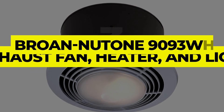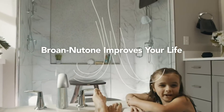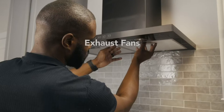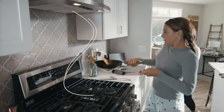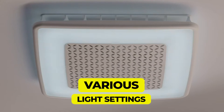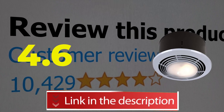Number 3: Brone Newtone 9093WH Exhaust Fan, Heater, and Light. Individuals looking for a bathroom fan that will do more than simply remove moisture and odors may want to consider this model from Brone Newtone. The 70cfm rating means this model can be used to ventilate, light, and heat bathrooms up to 70 square feet. Features: fan, light, heater. Airflow: 70cfm. Various light settings. Includes all parts and accessories. Customer review: 4.6 out of 5.